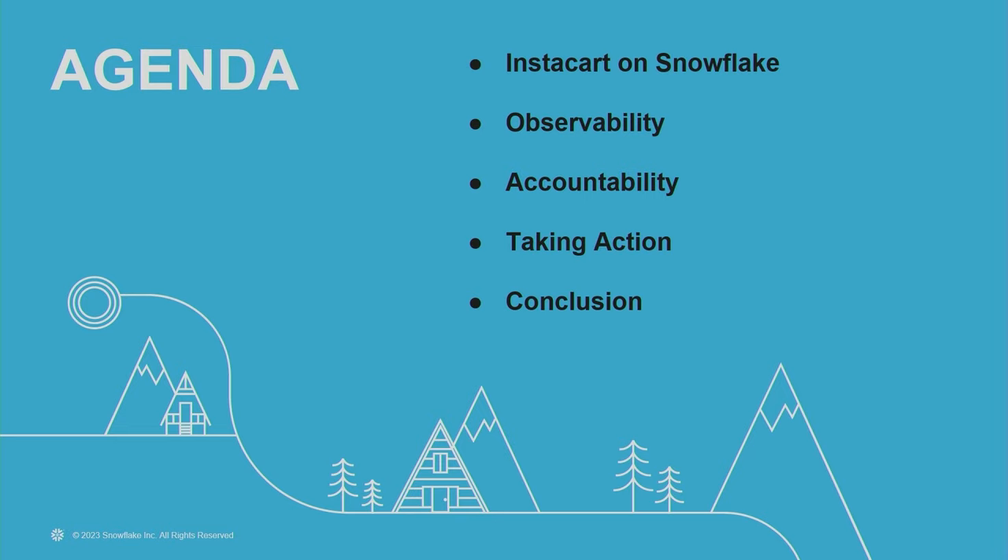Here's the agenda for today. We'll start by looking at some statistics related to the Snowflake deployment for Instacart — spoiler alert, it's quite complex. We'll then look at the different observability measures used internally to understand the details of different queries. Along with all this measurement, accountability becomes very important to make sure that there are dedicated points of contact whose job is to keep an eye out for expensive queries. These accountable individuals then work with domain experts on their teams to take action to further reduce cost. In the conclusion section, we'll summarize all these learnings and give you tools to replicate the same thing in your own companies.